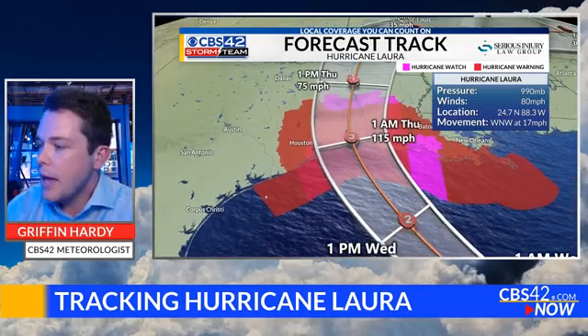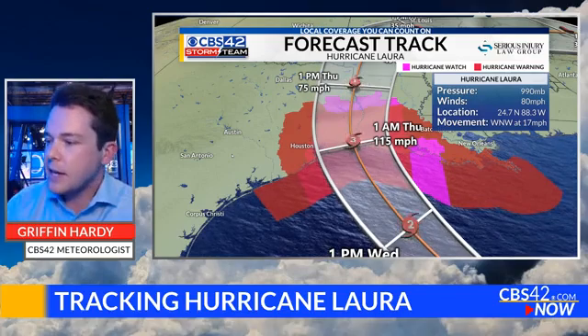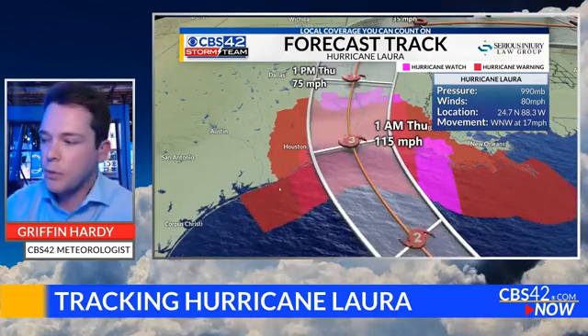Here's the forecast track. The latest track from the Hurricane Center has it reaching Category 3 strength before making landfall right near the Texas-Louisiana state line. That's the most likely spot for this thing to make landfall. It's consistently pushed farther to the west over the past couple of days, but this is the latest as of now. We'll wait to see if it pushes any farther west, but the cone of uncertainty has shrunk because we're getting closer in time to landfall.